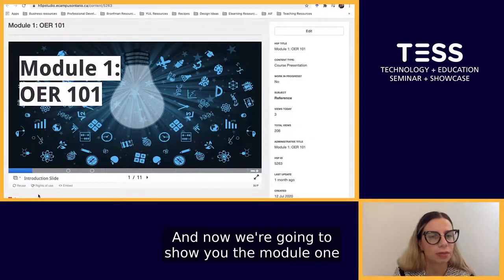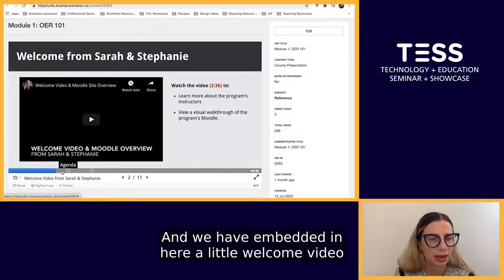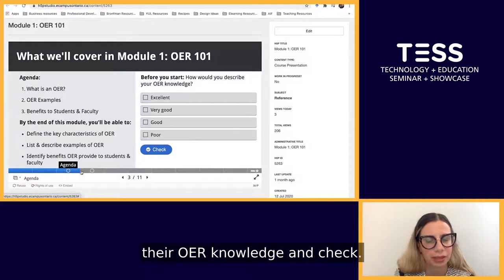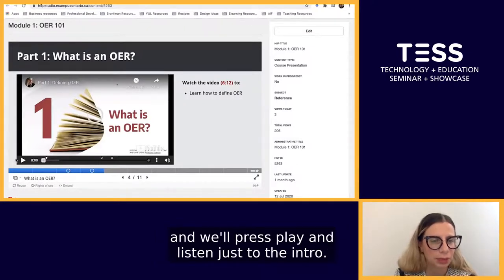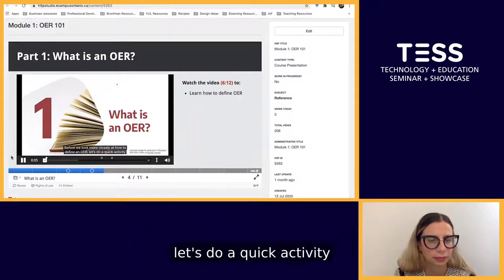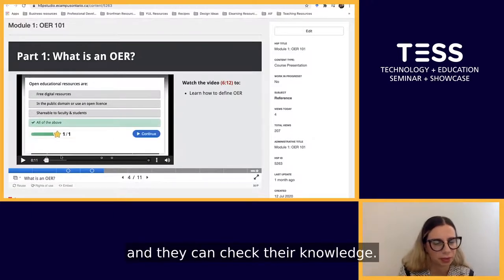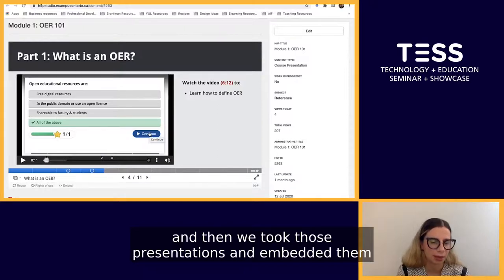Now we're going to show you the Module 1, OER 101, H5P presentation. Here's the introduction slide, with an embedded welcome video from Stephanie and I. You can see the interactive content within the presentation — participants could select their OER knowledge and check. On the next slide is the first interactive video. We'll play just the intro so you can see the interactive components. Participants would complete a quick quiz on defining what open educational resources are, and check their knowledge. The H5P course presentations were then embedded in the Moodle program and released weekly.